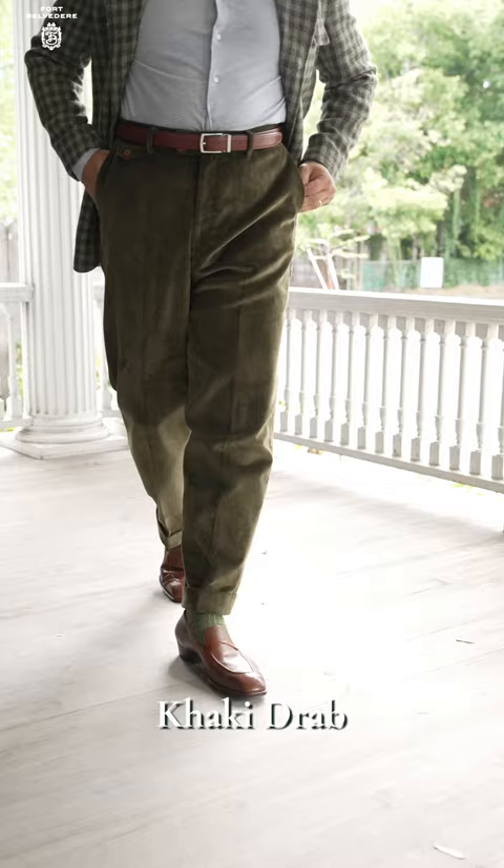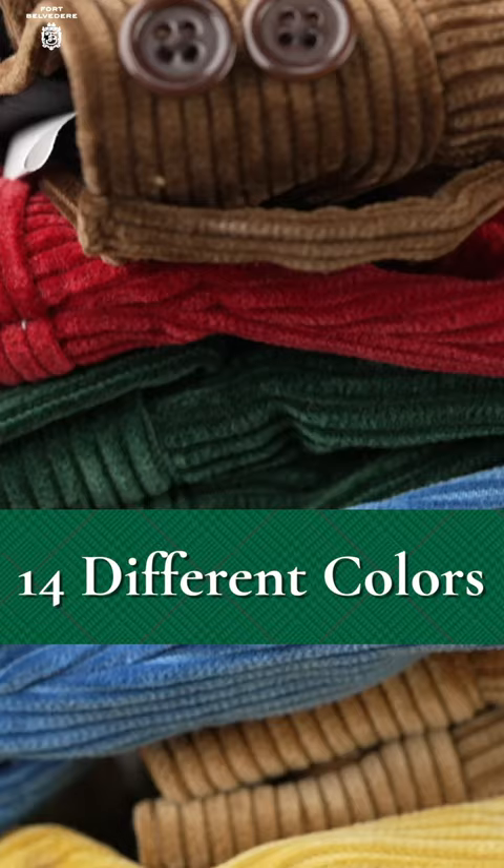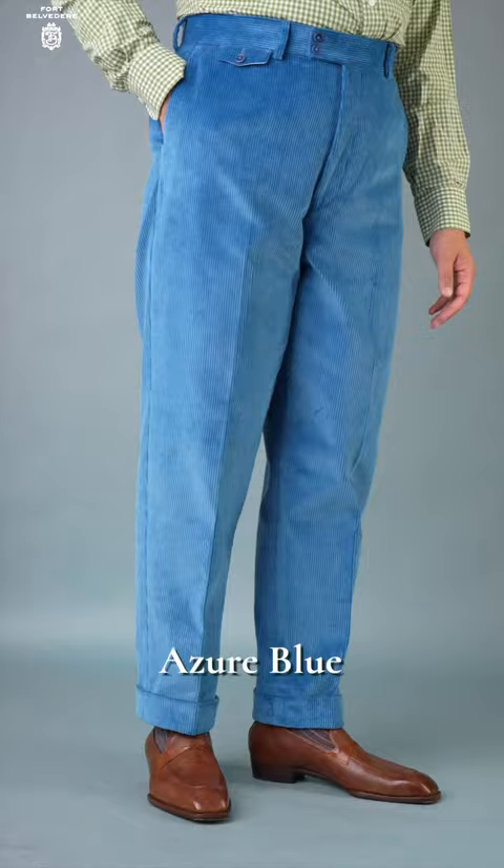Boasting a robust 705 grams per meter cloth and a 20,000 double rub certification, they're built to endure. Available in an array of 14 shades, there's a style for every mood, season, or occasion.